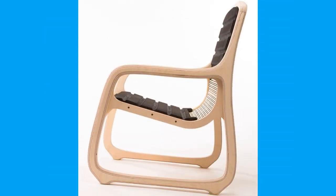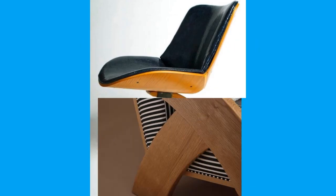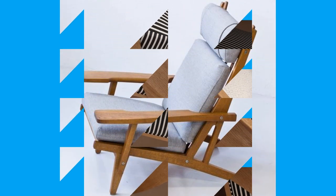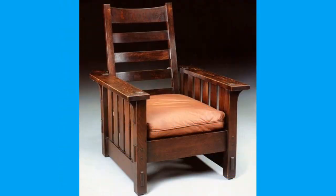It may be used for sitting or kneeling upon, or to soften the hardness or angularity of a chair or a couch. Decorative cushions often have a patterned cover material and are used as decoration for furniture.